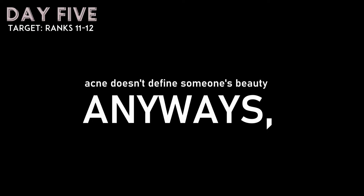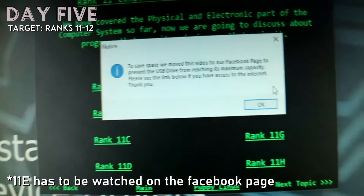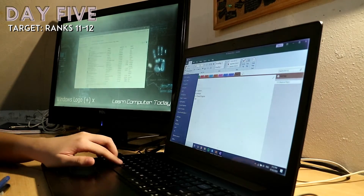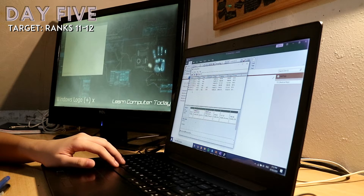For my last day, I studied the rest of the ranks — Rank 11 and Rank 12. Rank 11 has eight videos focusing on software, including how to install an operating system, techniques for using Windows 10, different types of viruses, and the topic of data recovery.